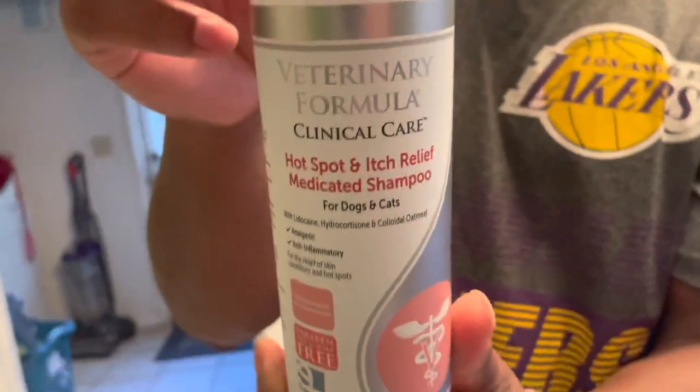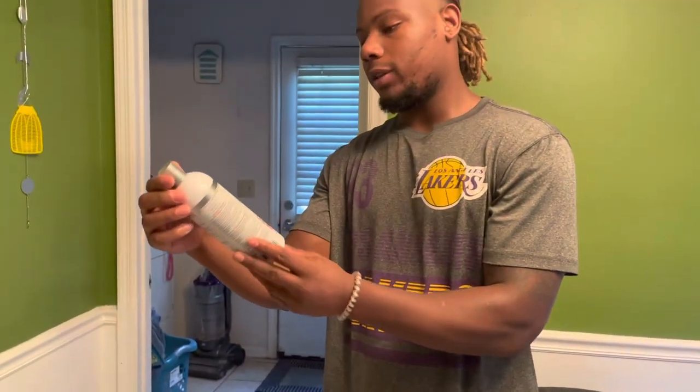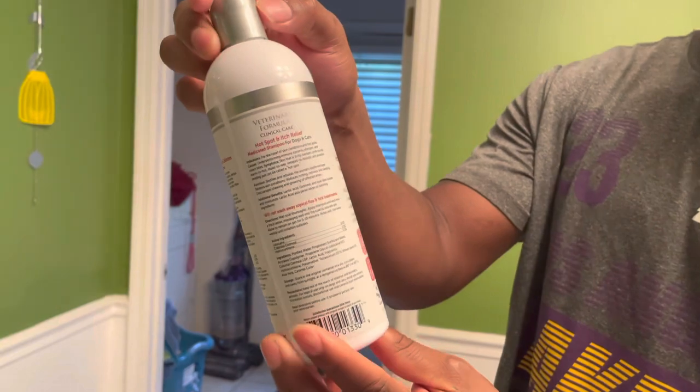It's called the Veterinary Formula Clinical Care Hot Spot medicated shampoo for dogs and cats. Y'all see how the bottle looks — it's like a gray and a little pink bottle.